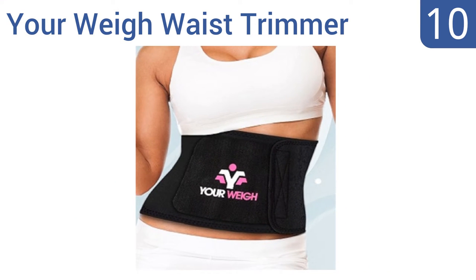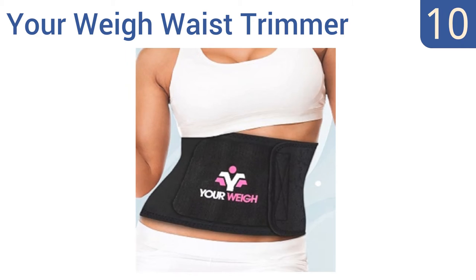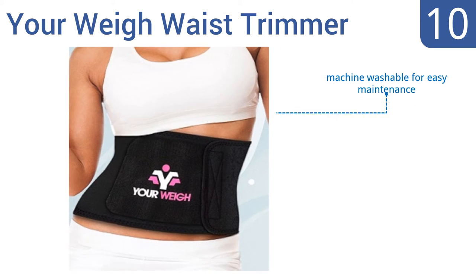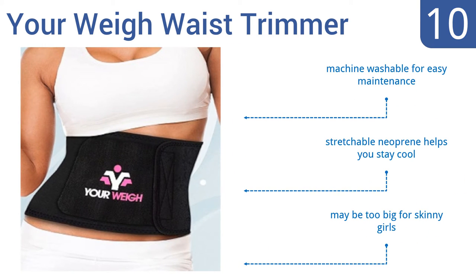Starting off our list at number 10, the Your Way waist trimmer fits snugly around your midsection to provide powerful results. It features a convenient phone or iPod front pocket for easy access while you work out, but the overall quality isn't very high. It is machine washable for easy maintenance and made from stretchable neoprene that helps you stay cool. However, it may be too big for skinny girls.